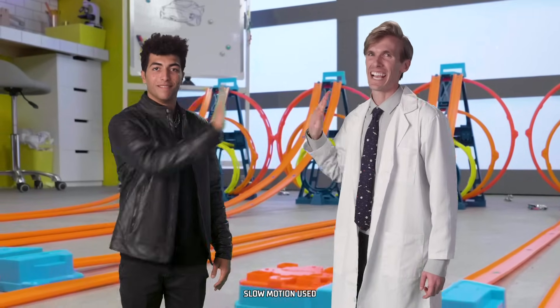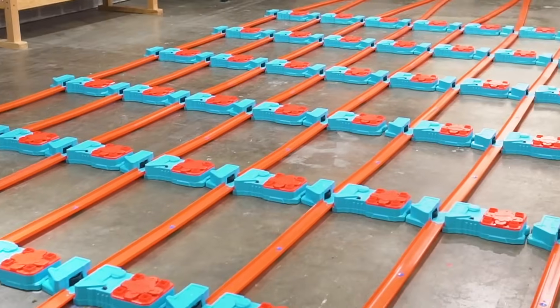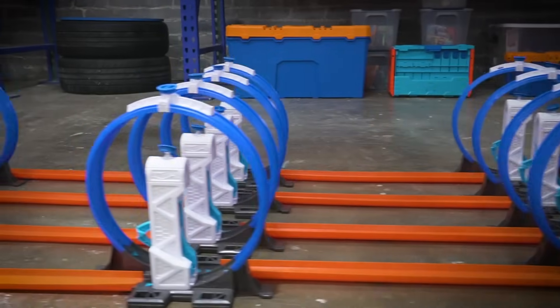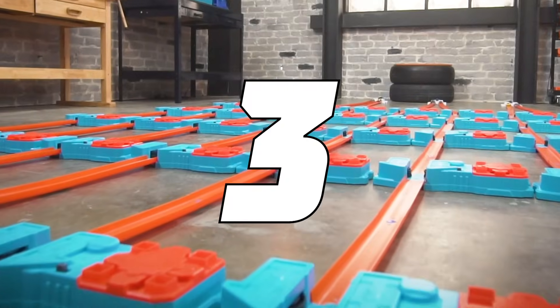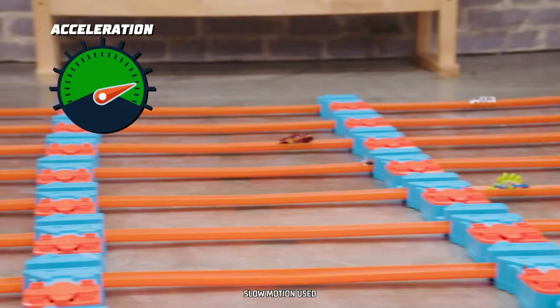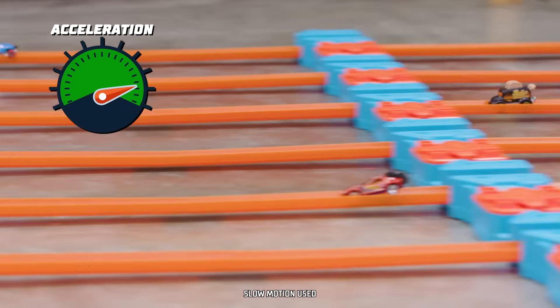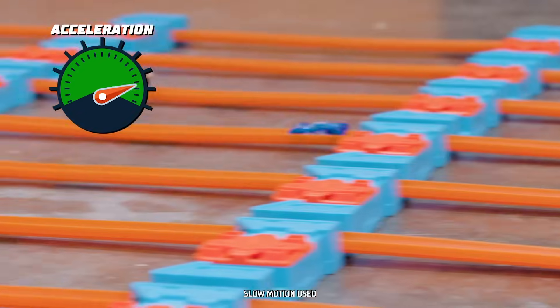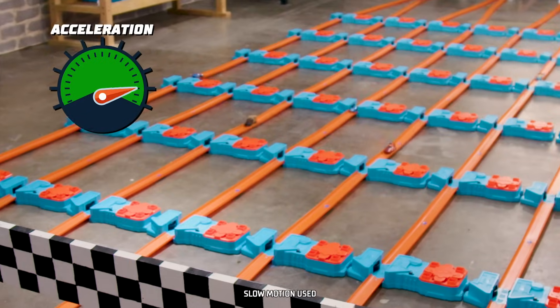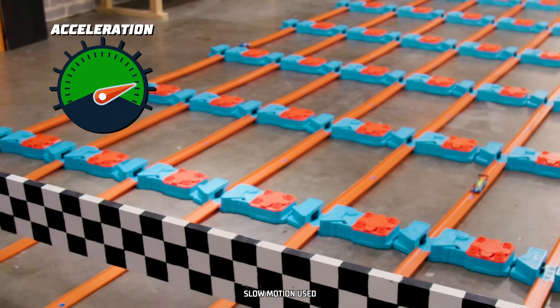Now let's go unlimited. We set up 48 boosters and 32 loop kickers to really accelerate these cars. Three, two, one, go! Each booster adds acceleration, giving the car more speed to race to the end.